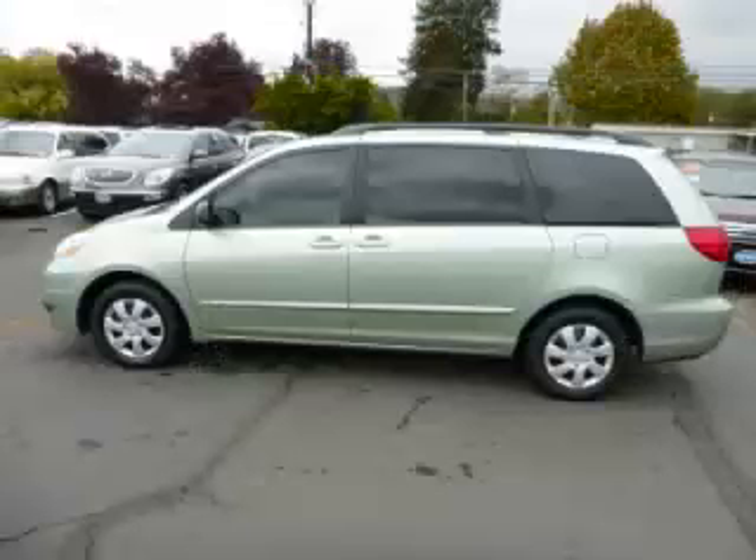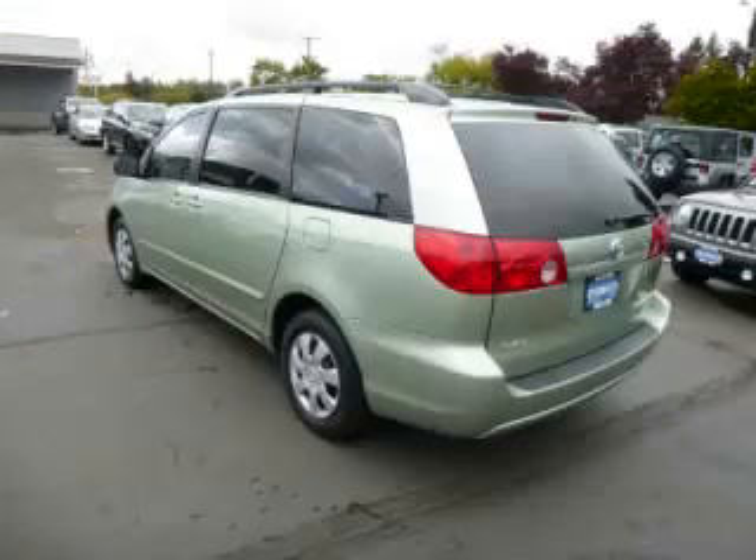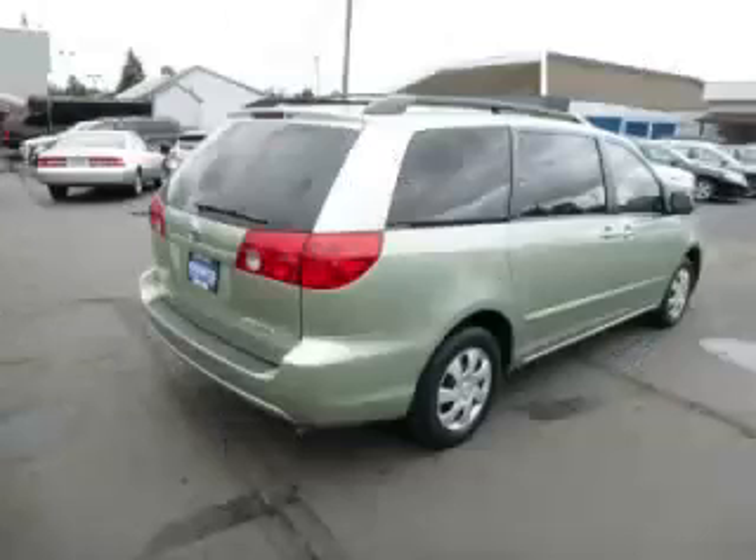This is a 2008 Toyota Sienna LE. This Toyota has just 60,000 miles and a 3.5L V6 engine.